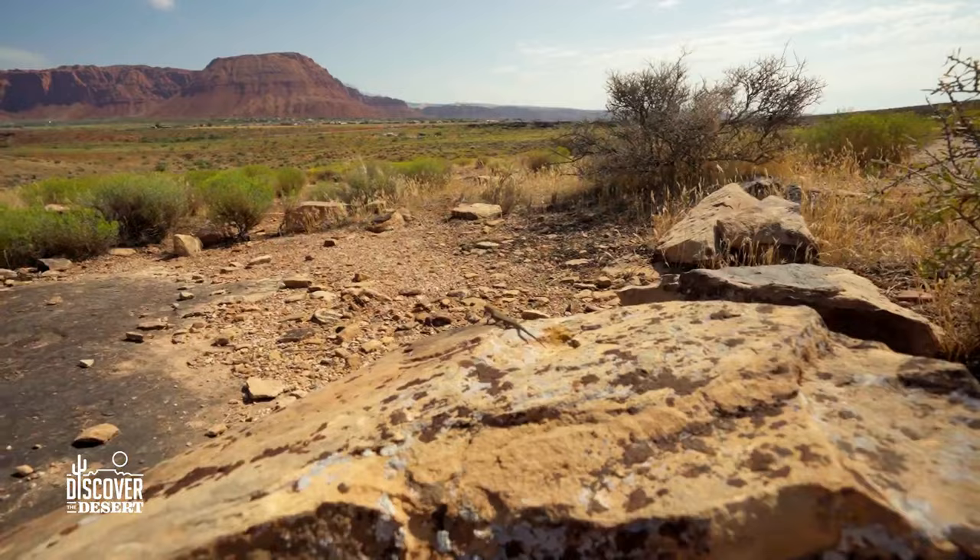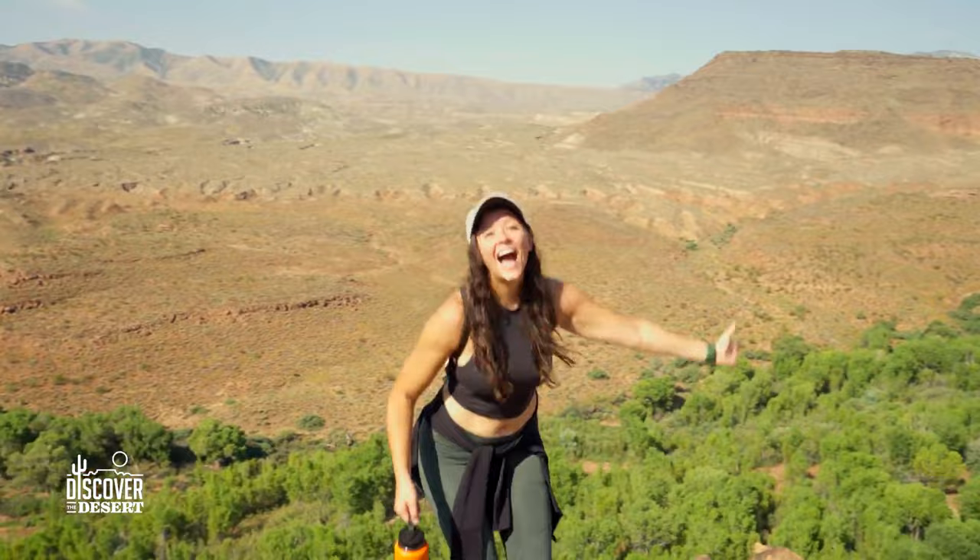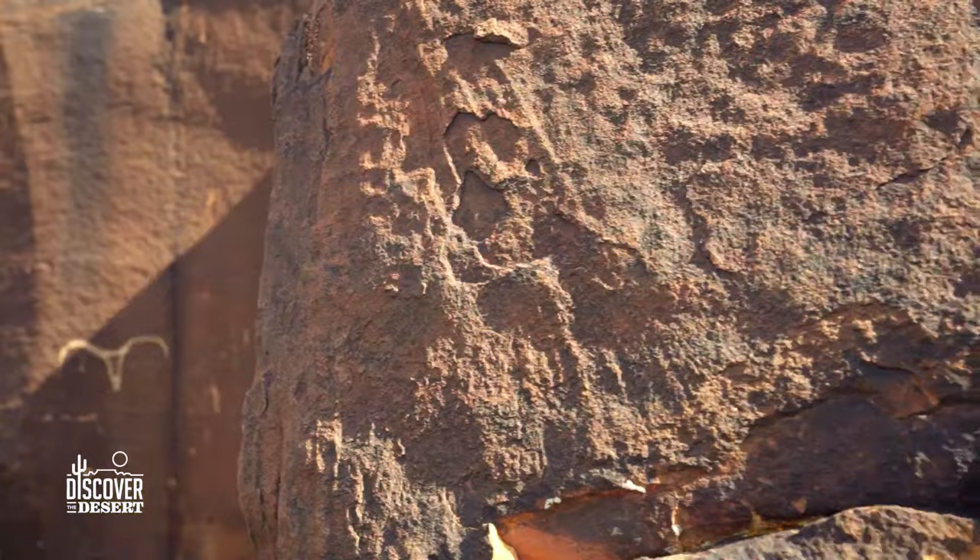The trail winds through the picturesque red rock desert landscape of southern Utah, offering stunning views of the surrounding area. It's a great opportunity for photographers and nature enthusiasts, plus the petroglyphs.